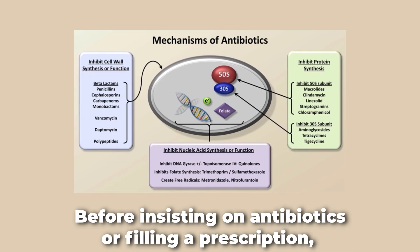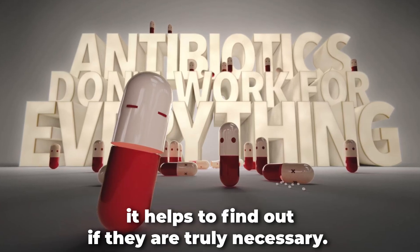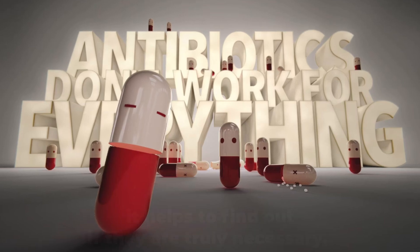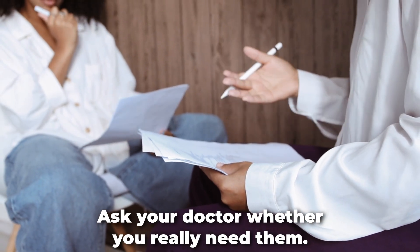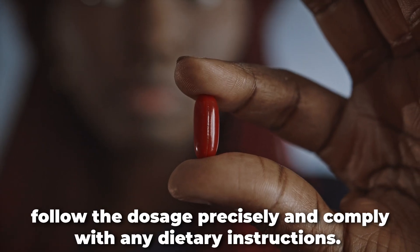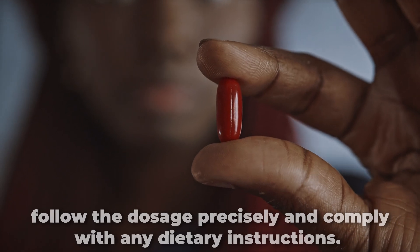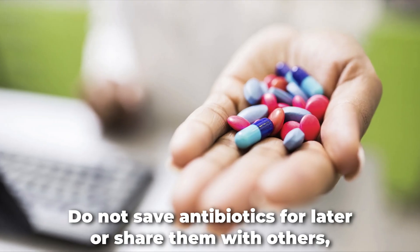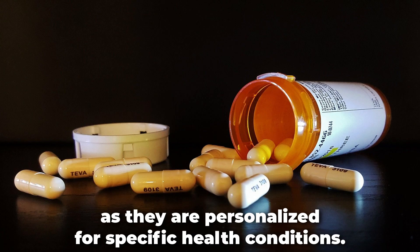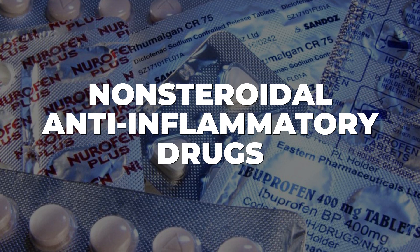Before insisting on antibiotics or filling a prescription, it helps to find out if they are truly necessary. Ask your doctor whether you really need them. If antibiotics are essential, follow the dosage precisely and comply with any dietary instructions. Do not save antibiotics for later or share them with others, as they are personalized for specific health conditions.